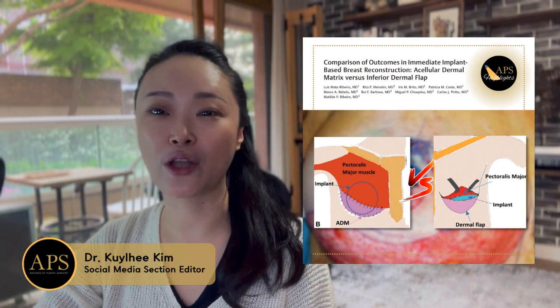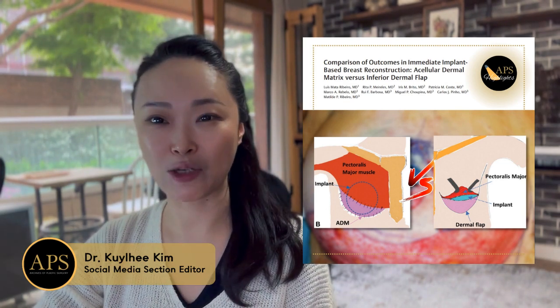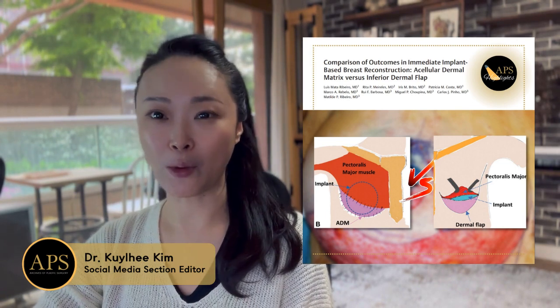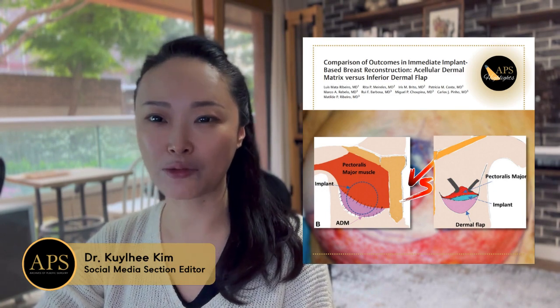In this article, the authors found that body mass index was higher in the inferior dermal flap group, but otherwise there was no difference in complication, readmission, and re-interventions. This means that in patients with higher BMI and large and ptotic breasts, using the inferior dermal flap can be a good option too.